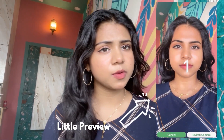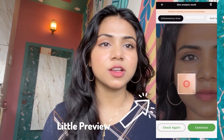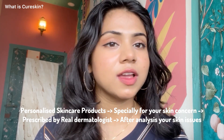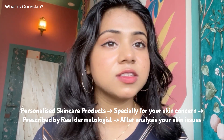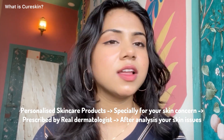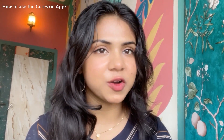Hey guys, I am your host Srishti Datta and in this video I'm gonna show you a very interesting app I recently came across called CureSkin. CureSkin is an app where you can get personalized skincare products especially for your skin, prescribed by real dermatologists after analyzing your skin issues.